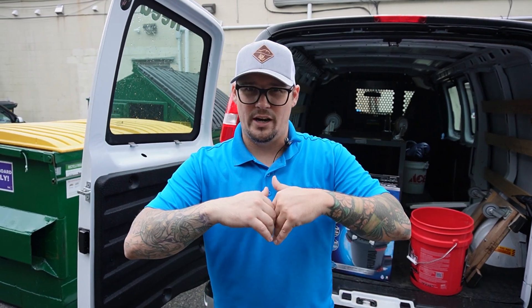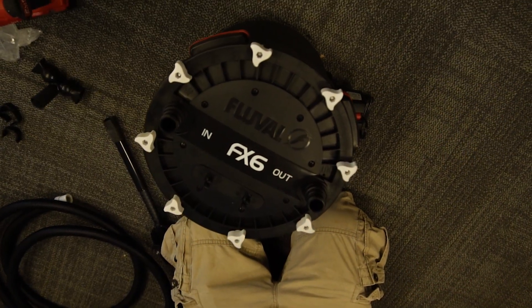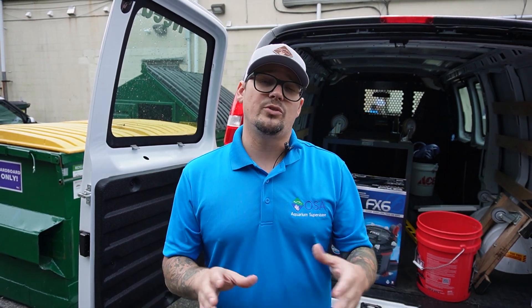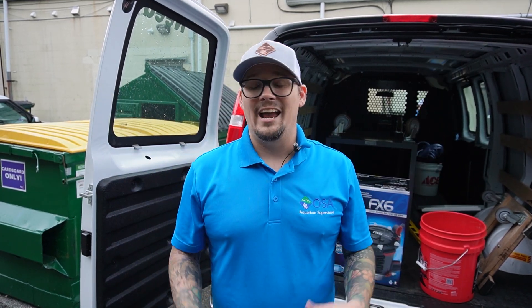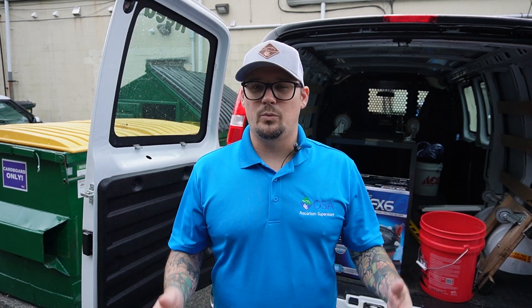Inside the tank for filtration — since it's a show aquarium, not a reef aquarium — we're using an FX6. I love the FX6s; they're fantastic for power, very silent, and they self-prime themselves. There'll be two outlet areas coming off the islands to really show movement inside the water. Now that the tank's all up and running, next week we'll start bringing in fish and have everything ready for the grand opening.